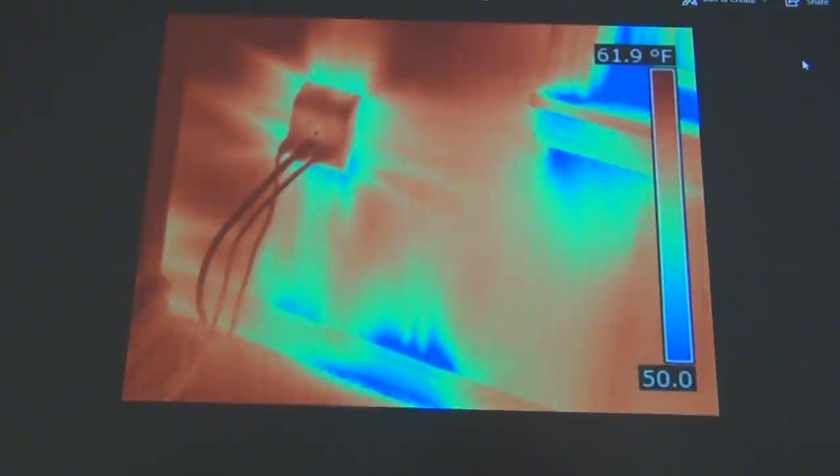If you have a project that has unidentified air infiltration, at Indoor Reality we can help you with that. We just walk through your job site with our thermal imagery capture device, and we'll be able to see where the air intrusion takes place.